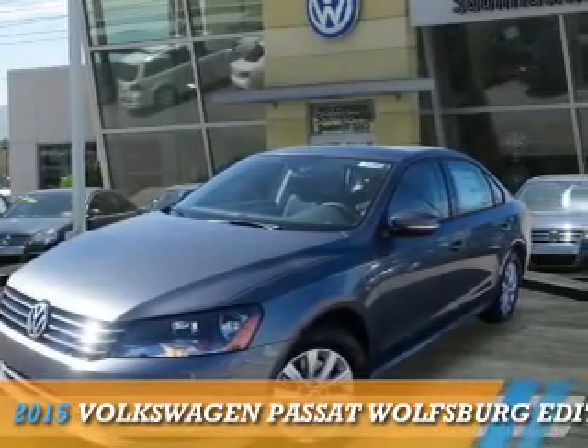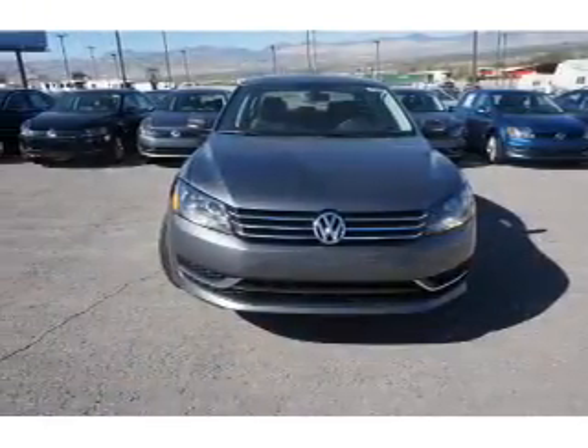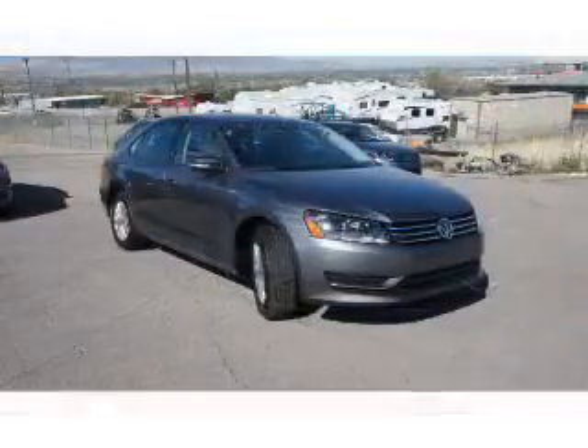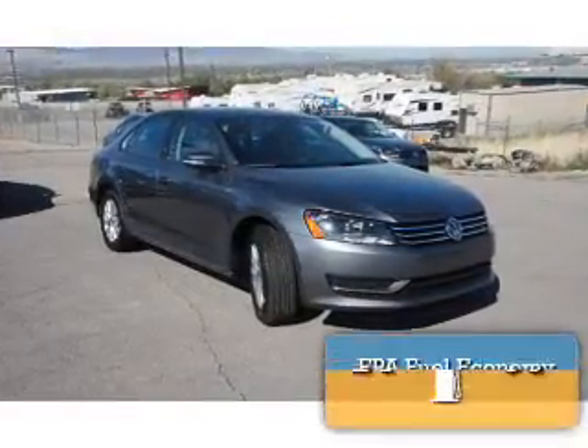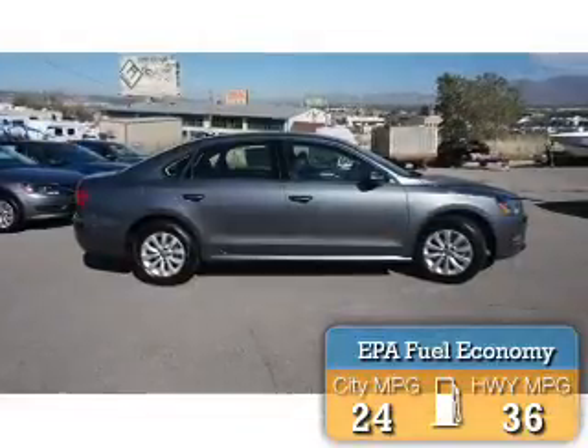Presenting the 2015 Volkswagen Passat. It's powered by front-wheel drive, a 1.8-liter 4-cylinder engine, and a 6-speed automatic transmission. Great fuel efficiency saves you money by requiring fewer trips to the gas station.